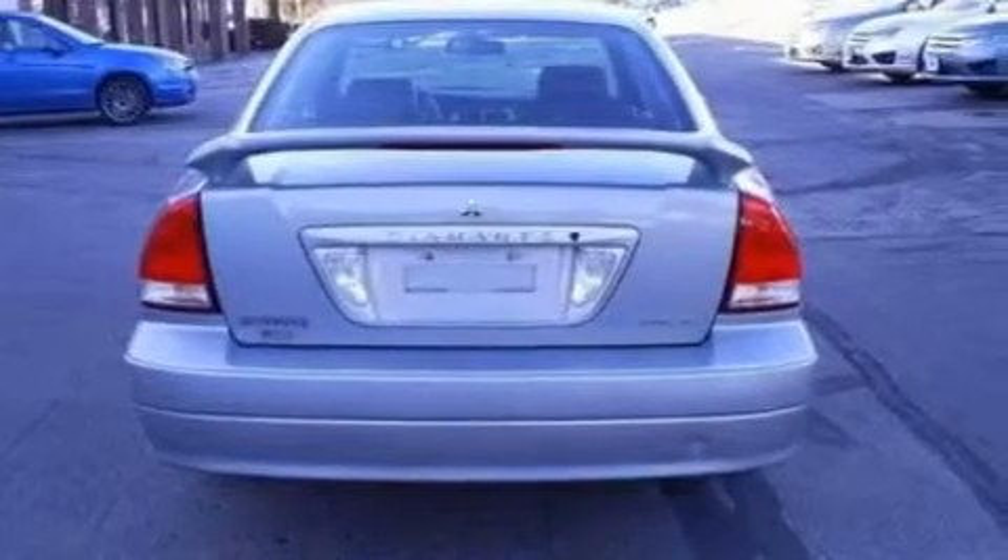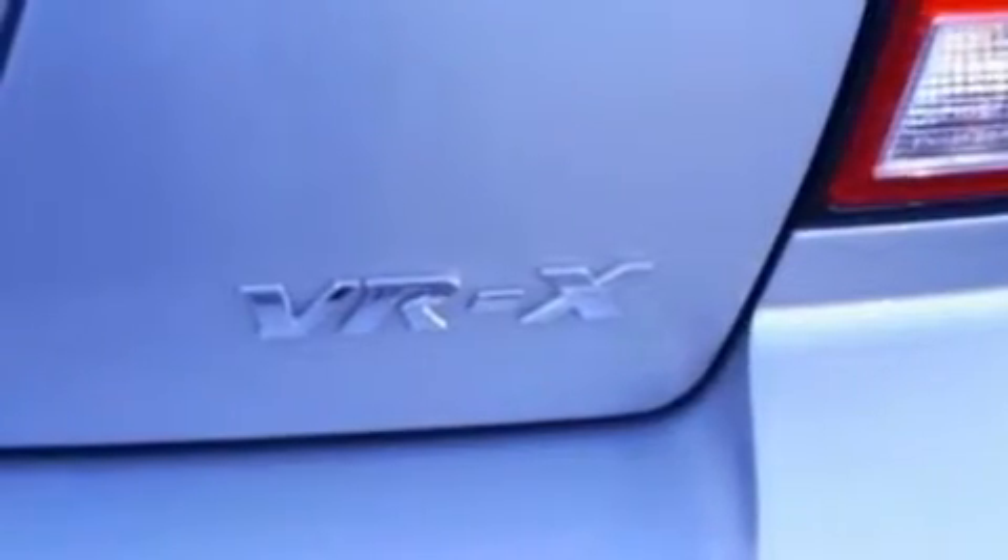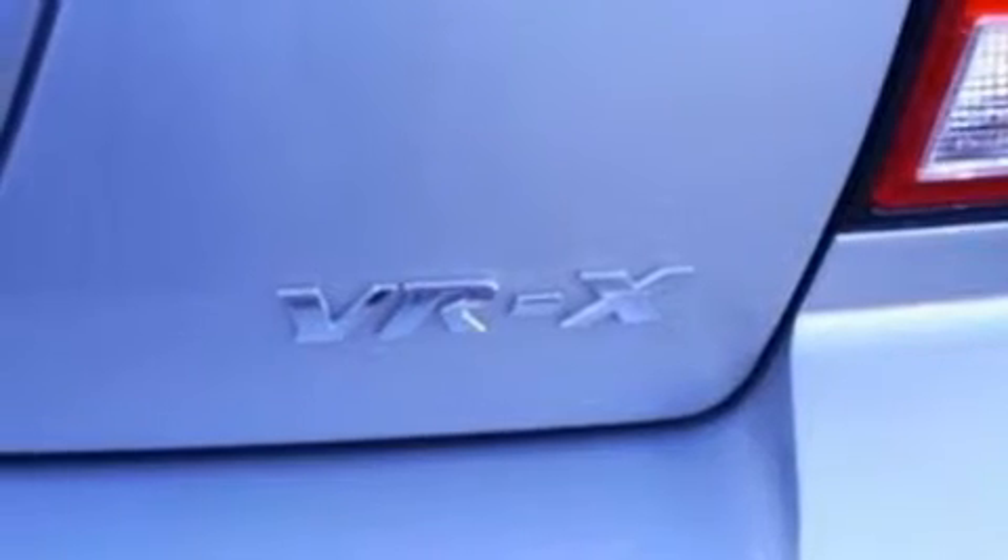Additional features include a leather-wrapped steering wheel, a multi-link rear suspension, an engine immobilizer theft deterrent system, an anti-lock braking system, and front and rear reading lights.